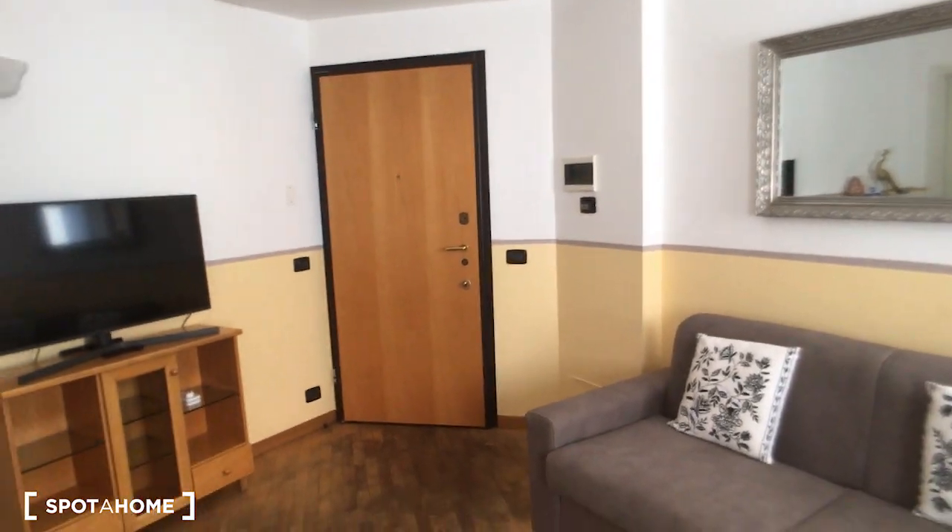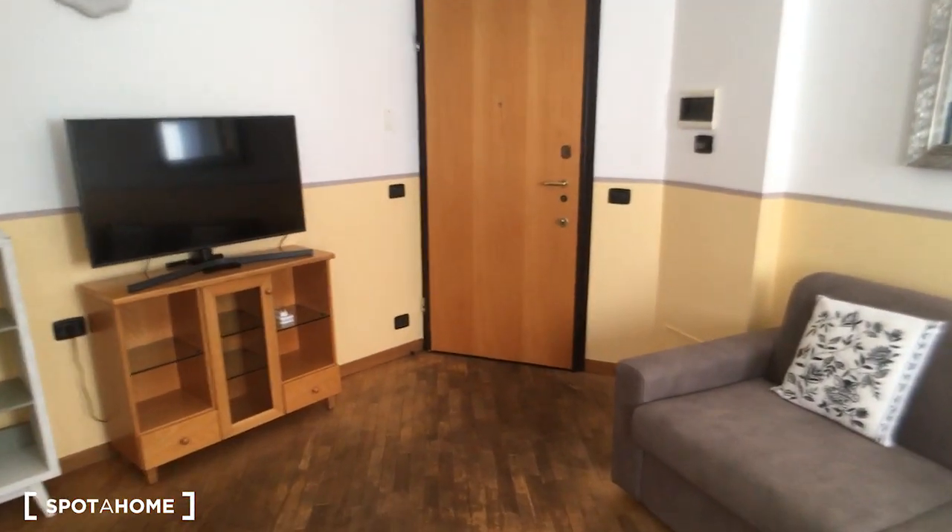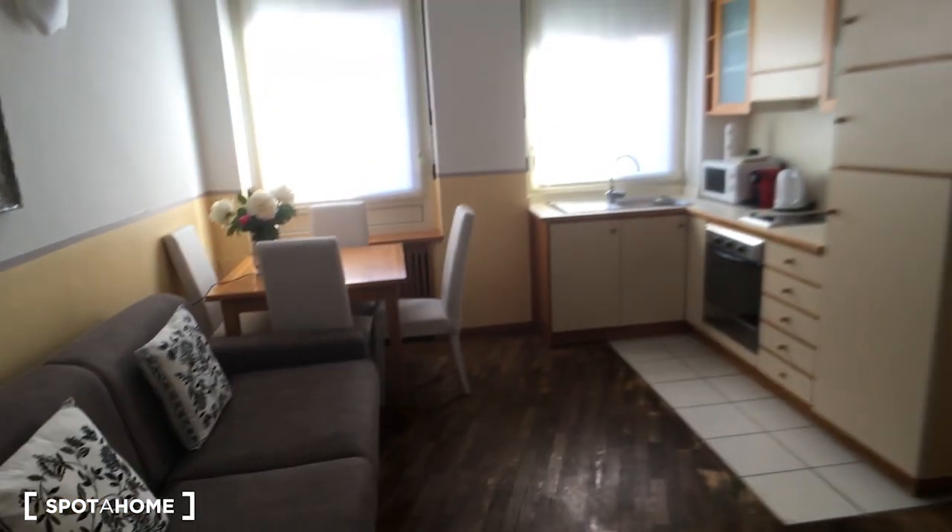Hello, this is Nicolo Piuzzi from Spano Milano, and today we are in a very nice one-bedroom apartment. We can now take a look into the house. Here we are at the entrance — as you can see, this is the entrance door, and from here we have the living room and the kitchen.